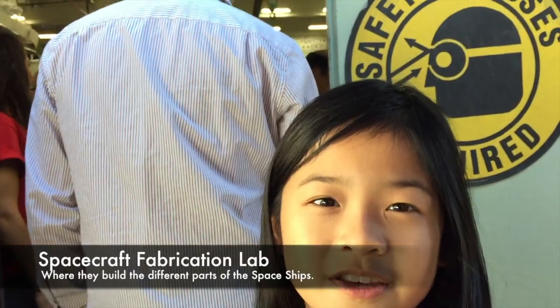We're going inside the spacecraft fabrication lab. This is the place where they build spaceships.